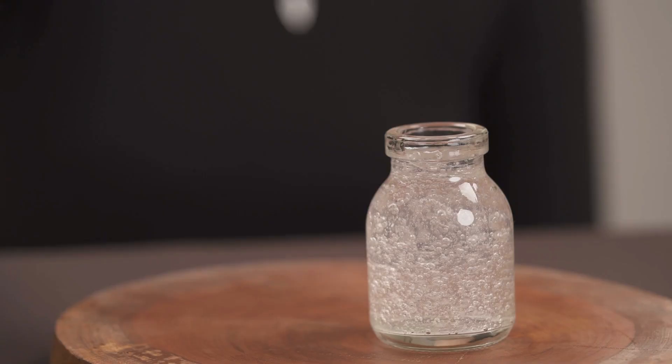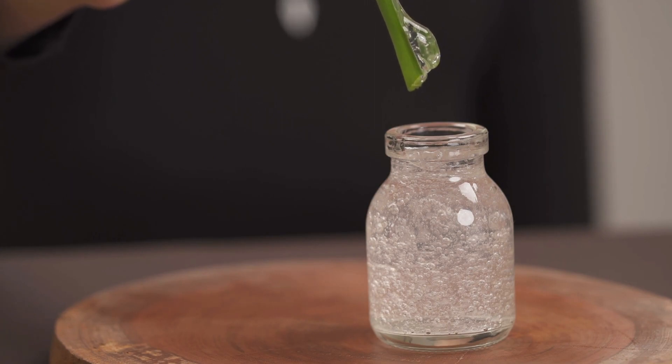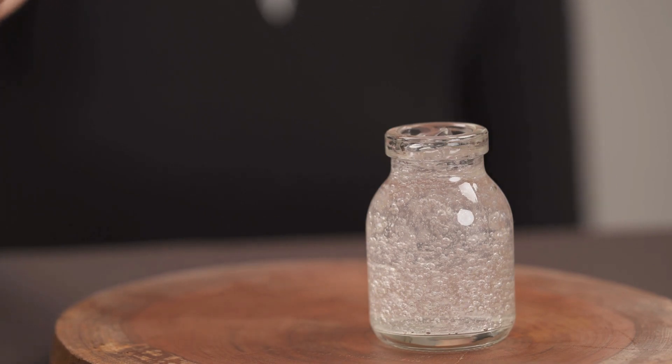Step 5: Store the gel. Pour the freshly blended aloe vera gel into a clean glass jar for storage. Keep it refrigerated to extend its shelf life. Your homemade aloe vera gel is now ready to use. Congratulations! You've just made your very own aloe vera gel, packed with all the skin-loving goodness nature has to offer.